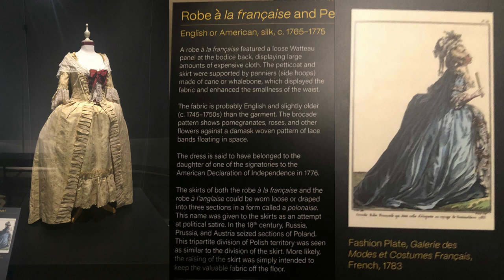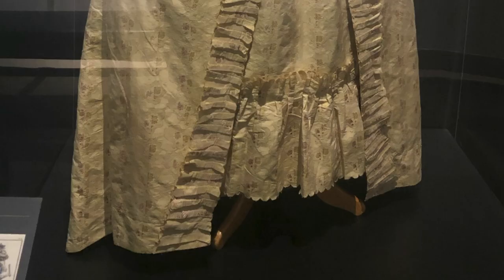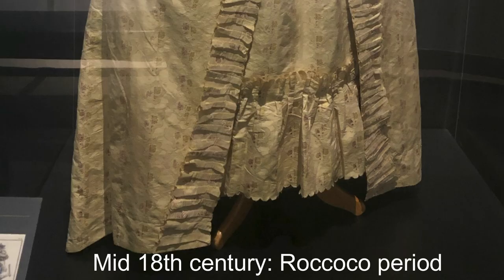This silk dress is said to have belonged to the daughter of one of the signers of the American Declaration of Independence in 1776. The pleats were designed to prevent the valuable fabric from dragging on the floor.